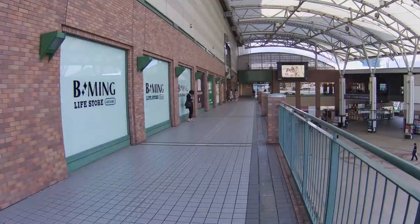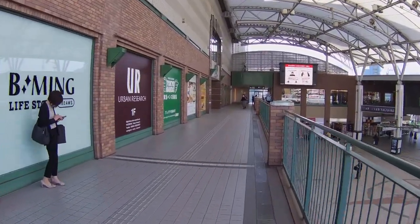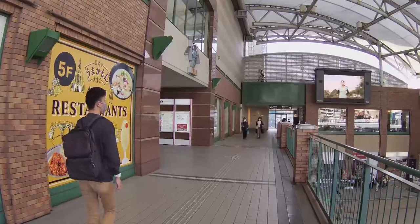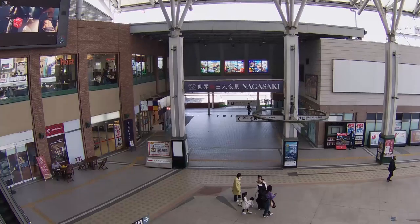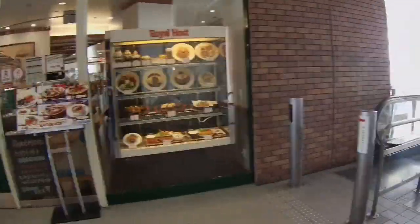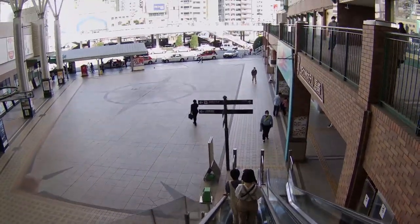I'll take you down this second-floor walkway, past Amu Plaza. This five-story shopping center is on the left. There is a Tokyo Han store on the fourth floor and a large number of restaurants on the fifth floor. On my left is the second-floor entrance to Amu Plaza. Behind me you can see the original entrance to the train lines that serviced Nagasaki station up until March 28th of last year. At the end of this walkway is the entrance to Nagasaki's JR Kyushu Hotel, and on the right is a Teishoku restaurant.